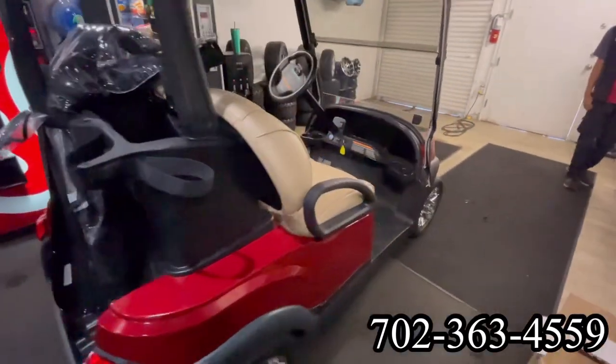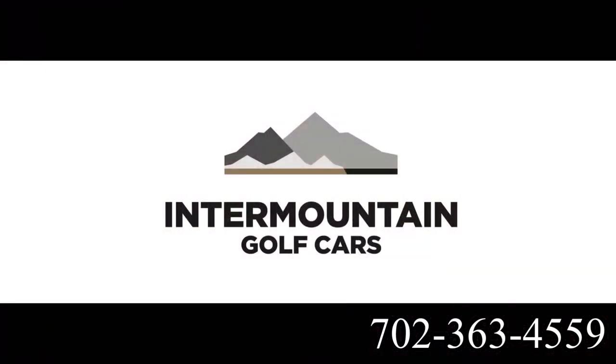This cart is here at Intermountain Golf Cars in Sun City, Summerlin, Las Vegas.